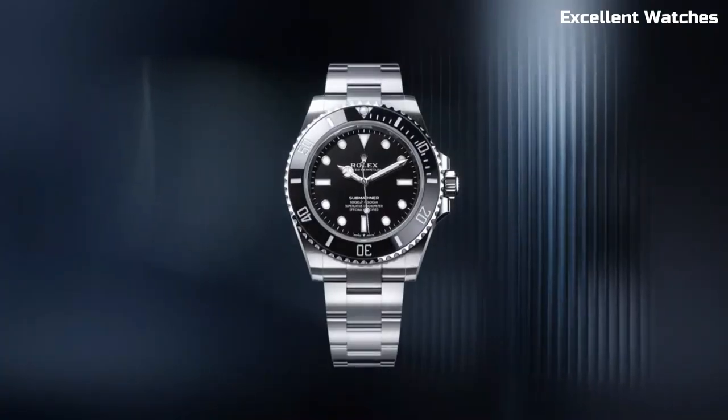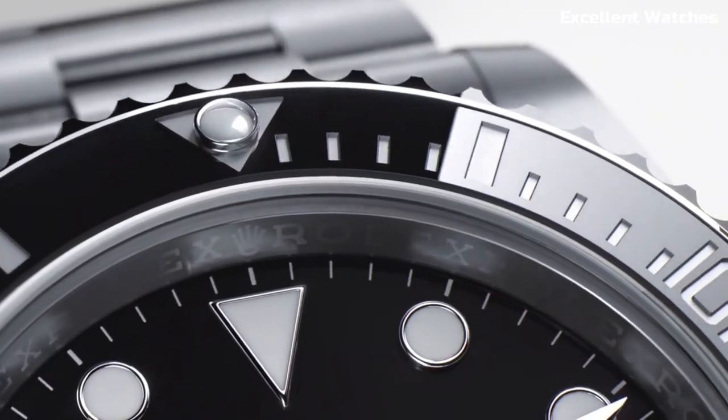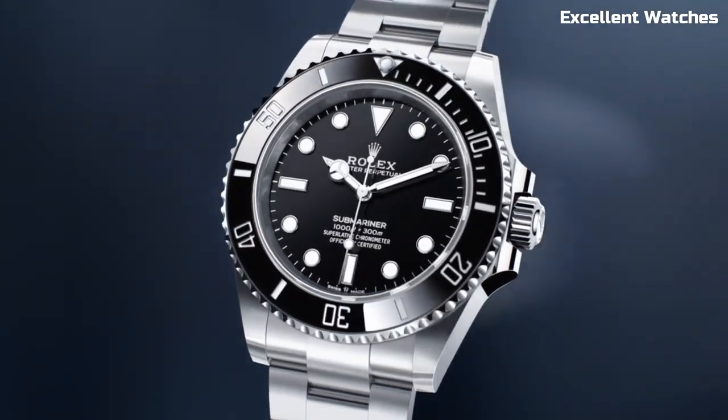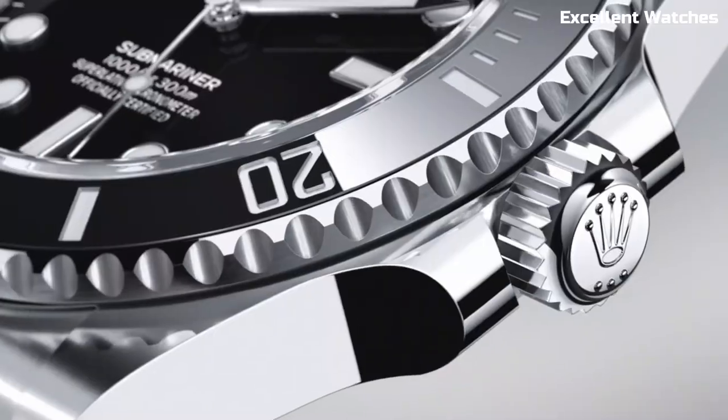The Submariner effortlessly transitions from deep sea dives to formal occasions. Whether you're an avid diver or simply appreciate superior craftsmanship, the Rolex Submariner is a symbol of adventure and luxury, embodying the brand's commitment to excellence in horology.